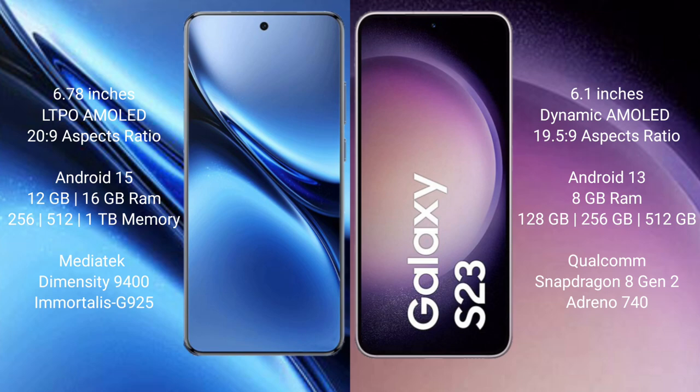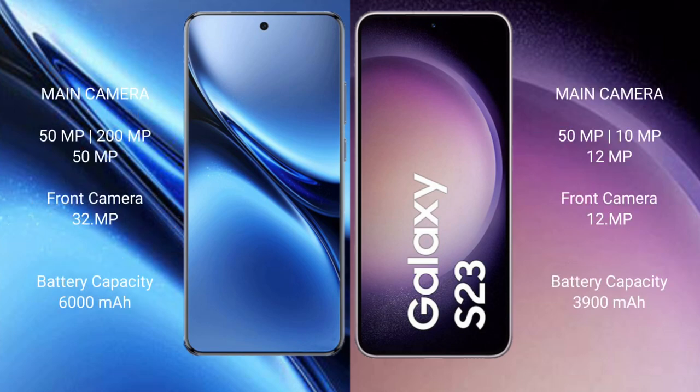The Samsung Galaxy S23 has a 512GB internal storage option, a Qualcomm Snapdragon 8 Gen 2 processor, and Adreno 740 GPU. The Vivo X200 Pro has a rear triple camera setup of 50MP plus 200MP plus 50MP, and a 32MP front camera. The Samsung Galaxy S23 has a rear triple camera setup of 50MP plus 10MP plus 12MP, and a 12MP front camera.